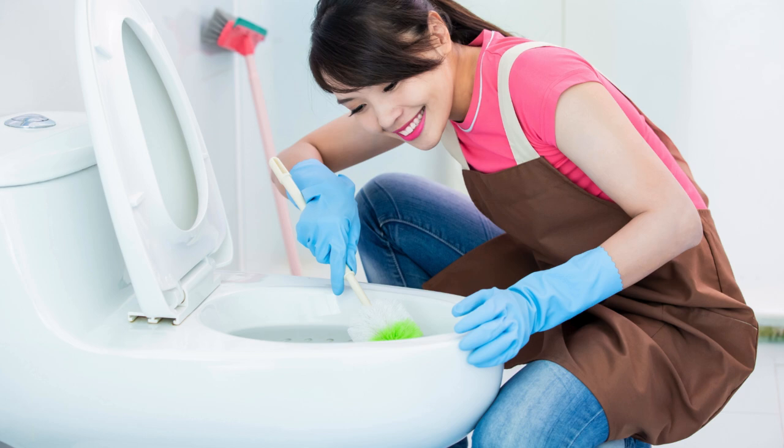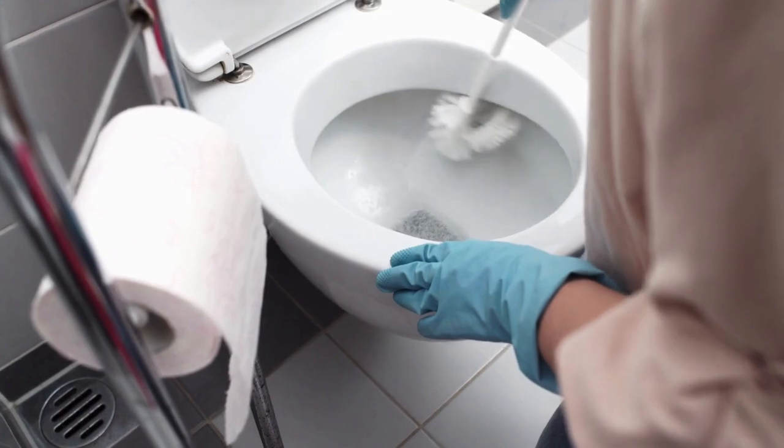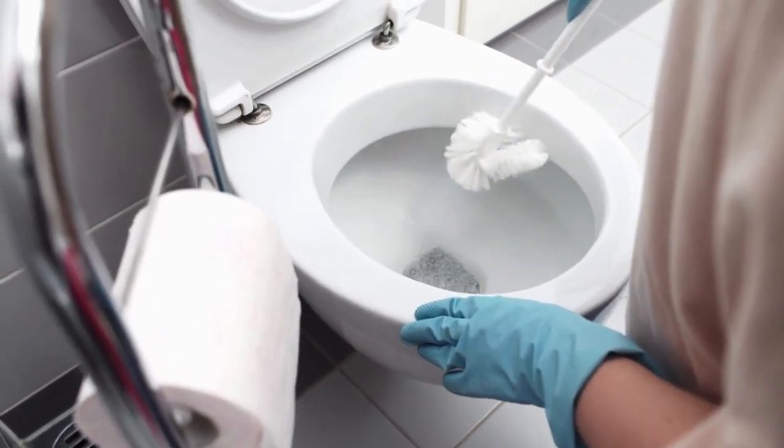Allow the solution to sit for a few minutes, then give it a quick scrub with a toilet brush. Flush the toilet and marvel at the sparkling clean results.